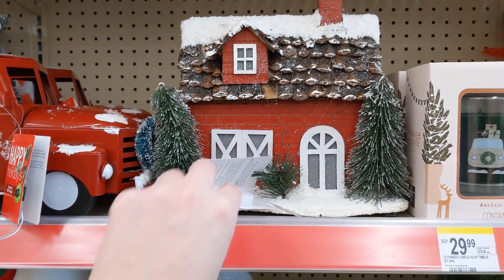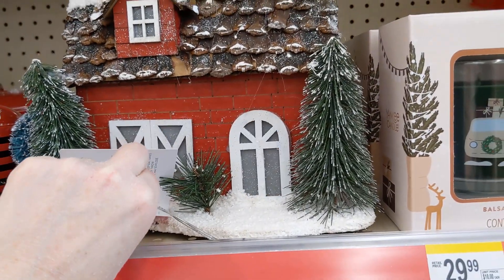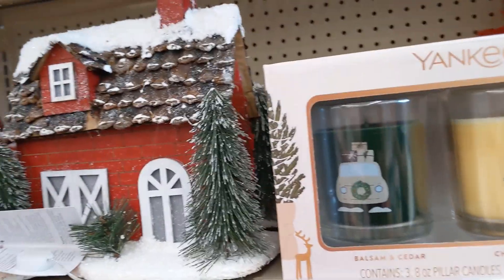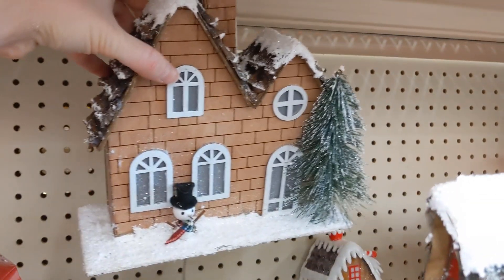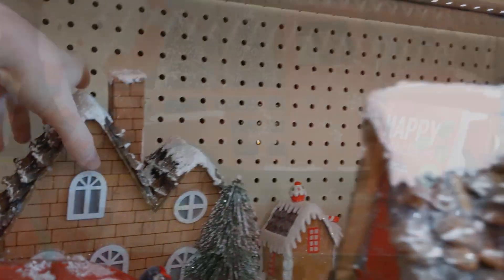They also have these cabin houses that light up. These are like a very lightweight paper, cardboard — they feel like they're made out of paper. There is one in the back here that lights up as well, though I don't think that one was working.